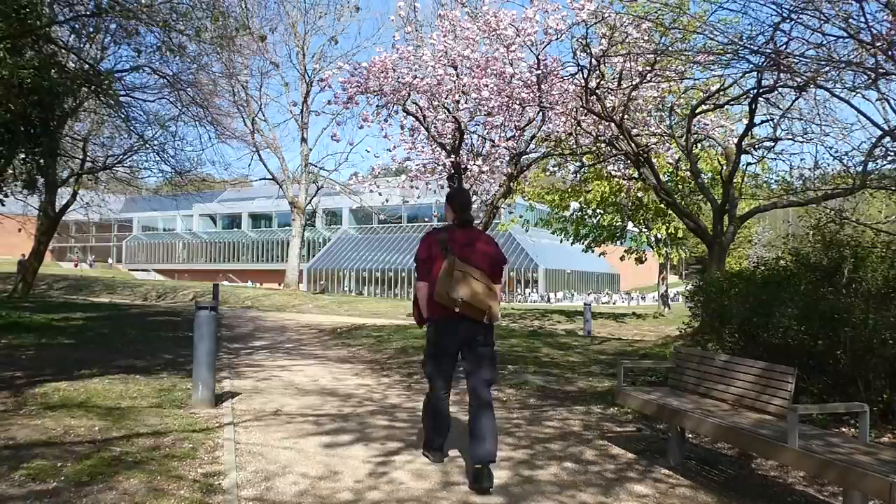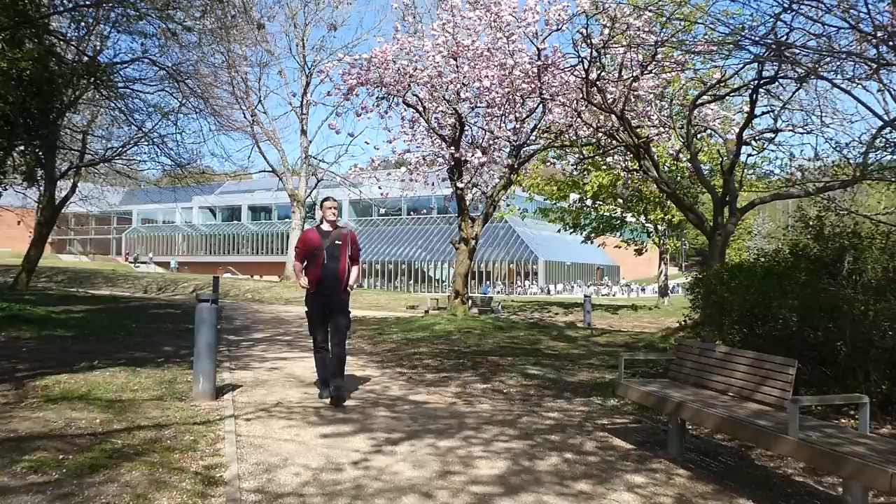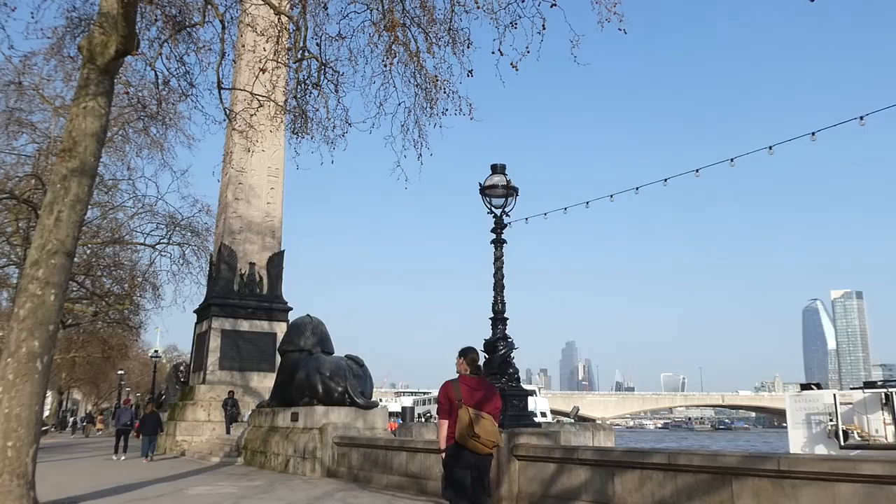It's April 2022 and I've made my way to the world-famous Burrell Collection in the city's Pollock Park. The museum has just reopened after a £68 million refurbishment, but before we go inside we need to take a trip all the way to London's Victoria Embankment and one of the oldest outdoor structures in the UK.